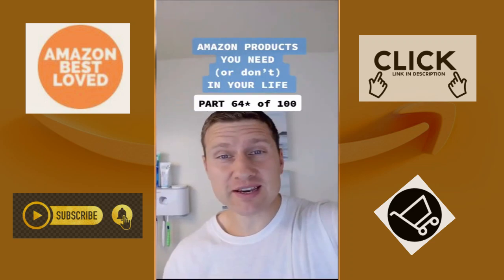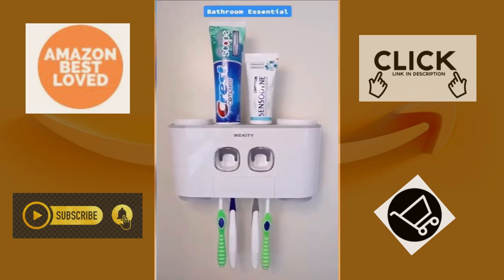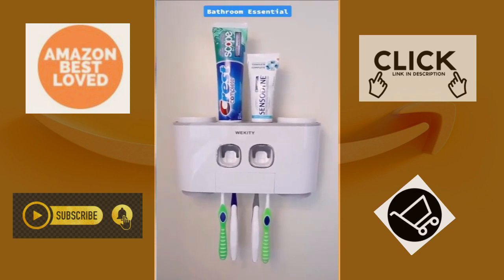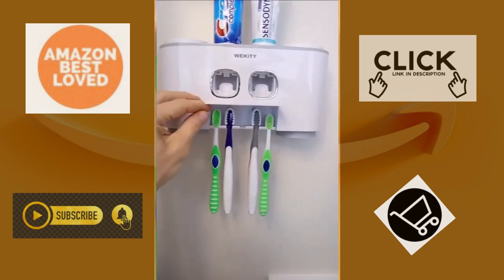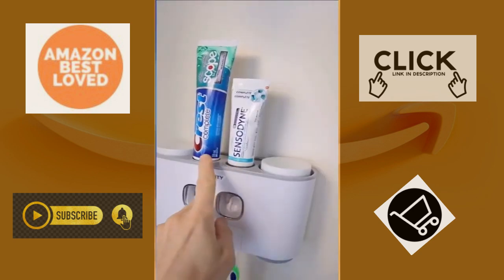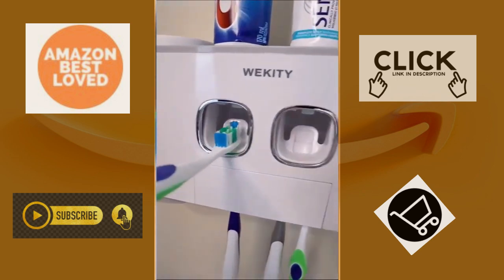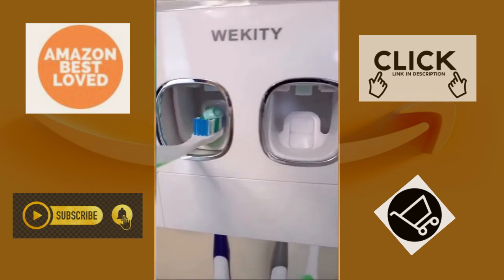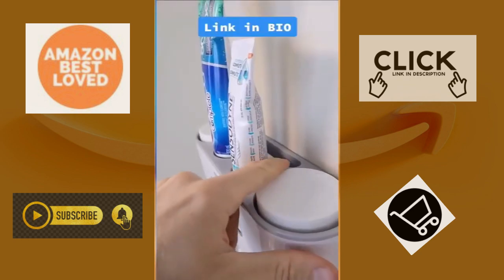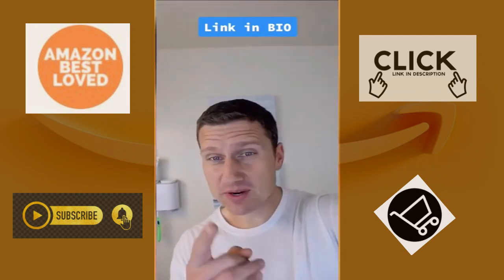Amazon products you need or don't need in your life, part 65 of 100. This is a wall-mounted toothbrush, toothpaste, and cup holder that will save you counter space and help keep things tidy. It can safely store up to five toothbrushes, has a slot for two toothpastes each with its own automatic dispenser, holds four cups for you and your family, and has a slot in the back for other bathroom essentials. Is this something you need or don't need?